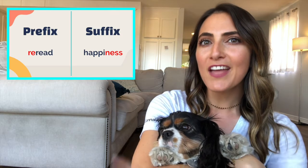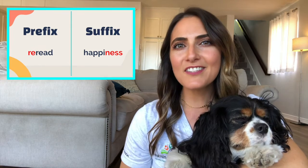Let's look a little closer at the examples. Check out the word on the left. We have the prefix 're,' which means to do again, and the root word 'read,' so that must mean to read again. Let's look at the suffix example on the right. I see the suffix 'ness' and the root word 'happy.' The suffix 'ness' means to be full of, so this word must now mean to be full of happiness.